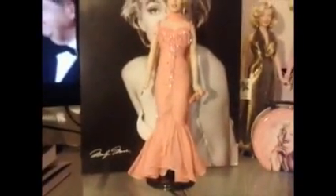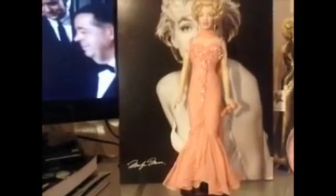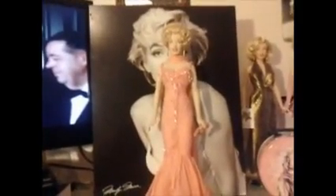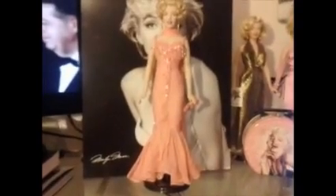Marilyn wore this outfit in the movie Gentlemen Prefer Blondes. It was during the Mr. Spofford's table scene when Marilyn and Jane Russell were entering the dinner party on the boat. Now, with the recently released photos of the new Marilyn Monroe Tonner dolls, you'll be able to buy a brand new doll with this outfit. Another M.M. doll with this outfit would be an OOAK doll. So you won't see this outfit much, which makes this doll more desirable in the M.M. collector community.